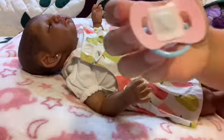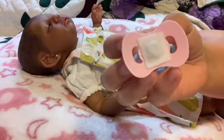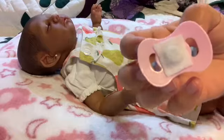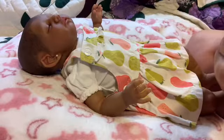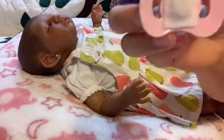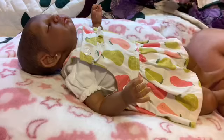I cut the nipple off, used some of that E6000 glue, and glued the magnet on there. I'm just waiting until it dries — I don't want to put it near her mouth yet, but that's my first attempt.